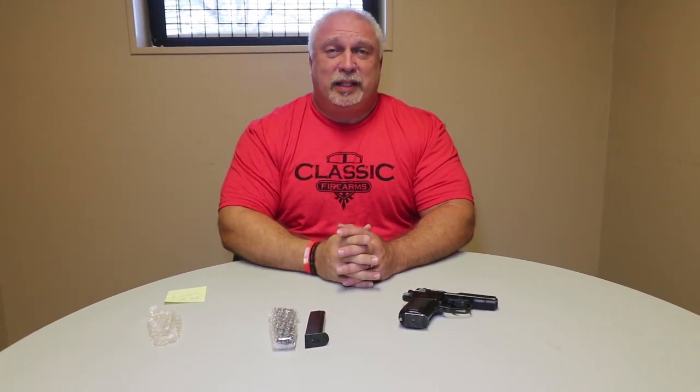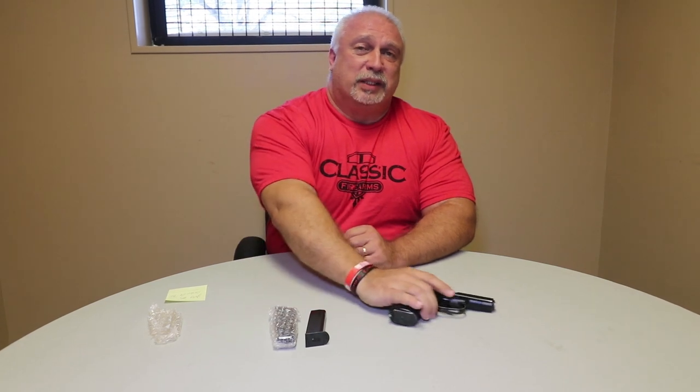Folks, if you like our videos and want them to come directly to you, just click on this button — it'll drop right into your inbox. Have a great weekend. God bless. Thank you for being with us at ClassicFirearms.com.